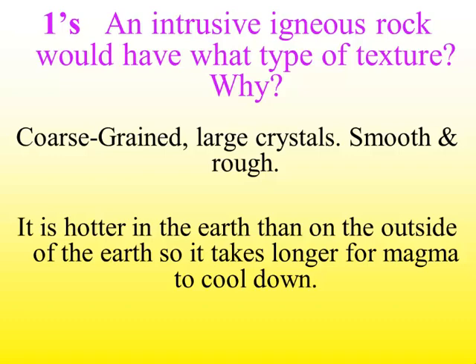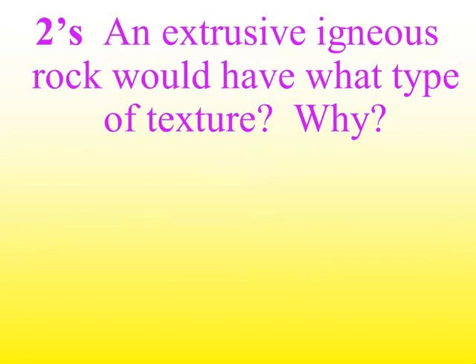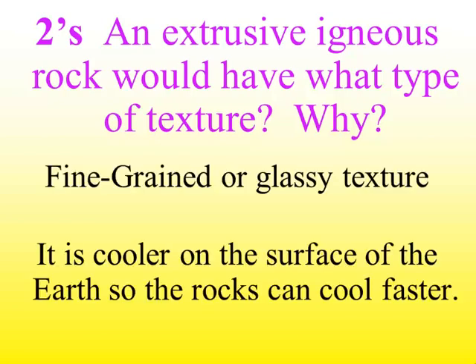It is hotter inside the Earth than on the outside, so it takes longer for magma to cool down. An extrusive igneous rock would have a fine-grained or glassy texture because it's cooler on the surface of the Earth, so the rocks cool off faster.